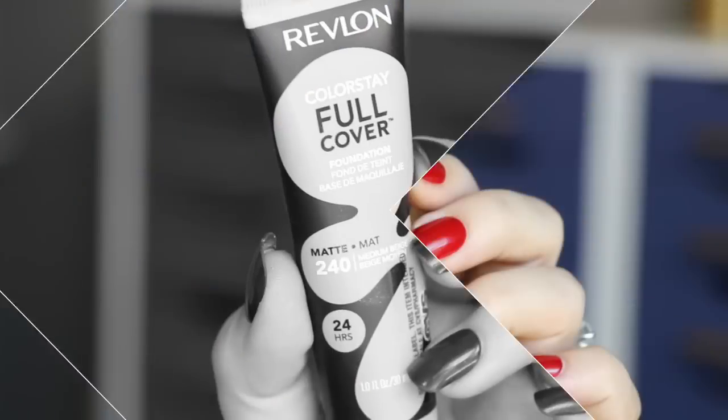Even more recently, including today, I've been trying the Revlon Colorstay Full Coverage Foundation — mine is in shade 240. I've had mixed experiences with this, so stay tuned for a full video on it later. Let me know if you have any questions below. I'm loving how it looks today, but in the past I'm not sure if it's what I wear underneath or what I'm setting it with — I've just had some inconsistent wear.